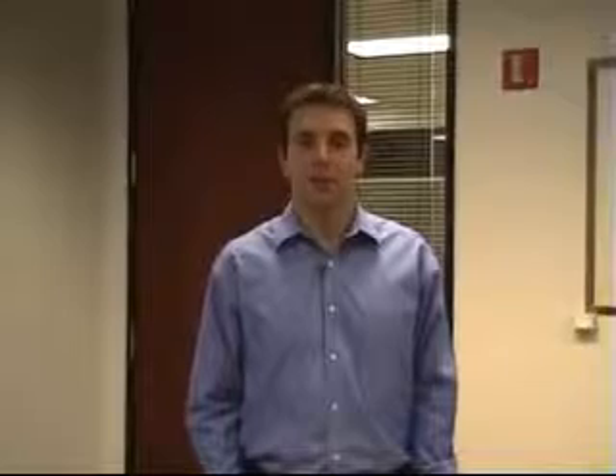And now, the one and only, the one that you've all been waiting for — Mr. John Kronk himself, who heads our application department, will demonstrate some features of our products. Let's go meet John.